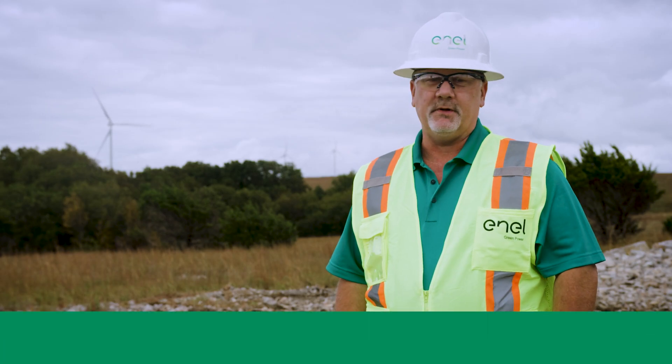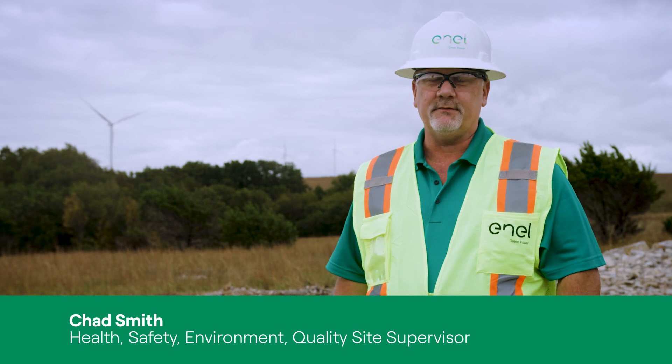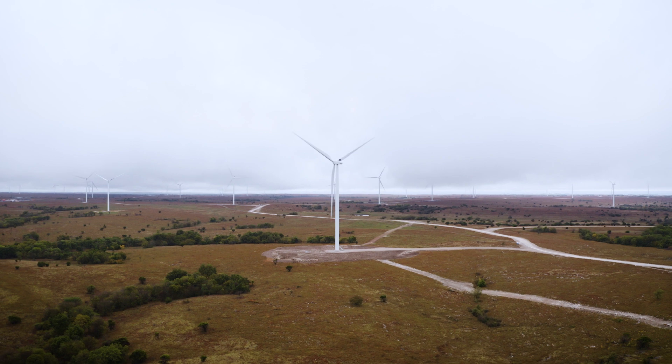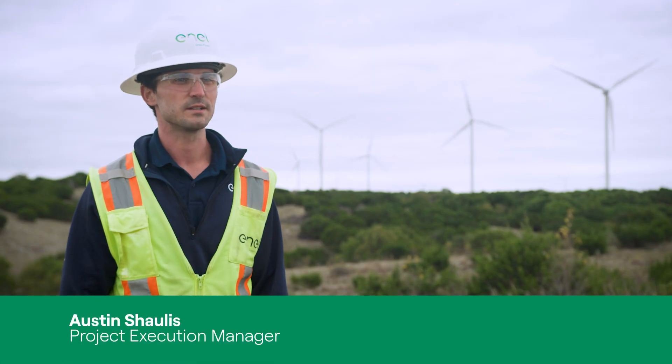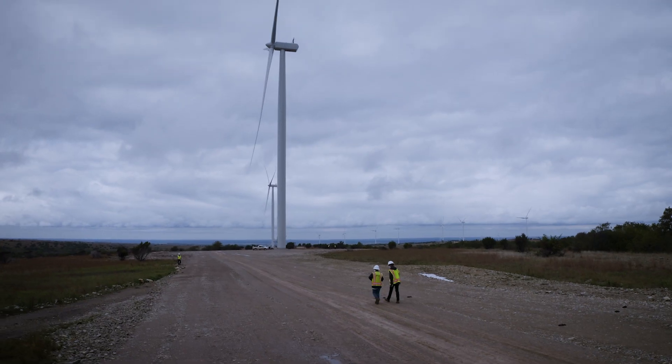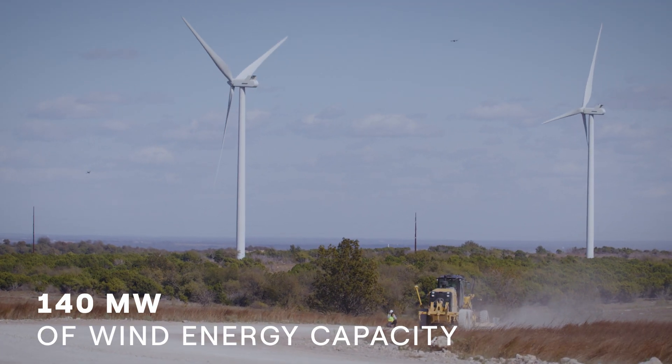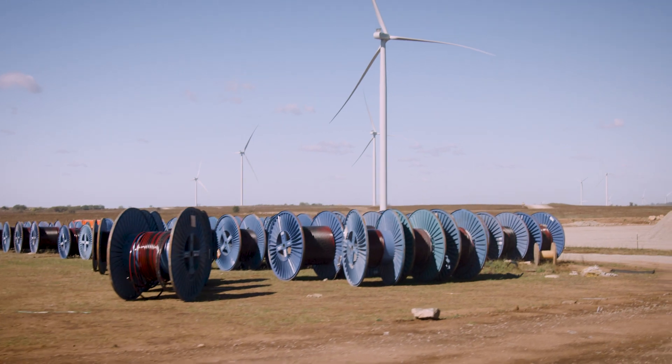The Rockhaven wind project was built just off of the foothills of the Arbuckle mountain range, that mountain range being one of the oldest mountain ranges in the continental US. The project consists of 49 turbines and at maximum output it will produce 140 megawatts of power, and we're working on the last 10 mechanical completion of the towers.